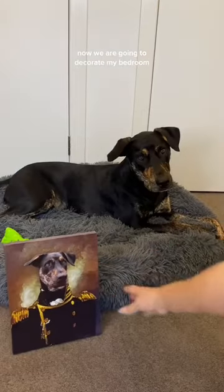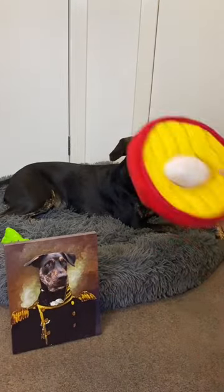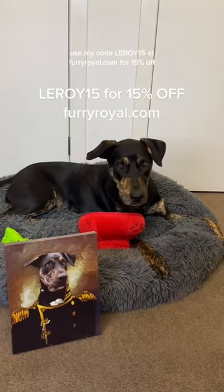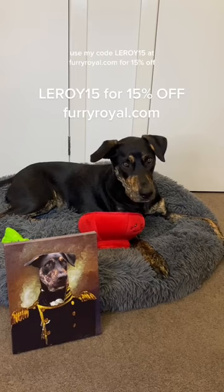Now we are going to decorate my bedroom. Yep, put that there. And my ramen toy really spruced up the place. If you want your own portrait, use my code LIBER15 at furryworld.com for 15% off.